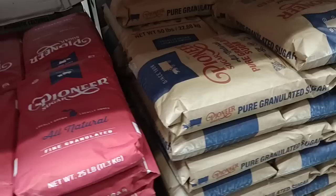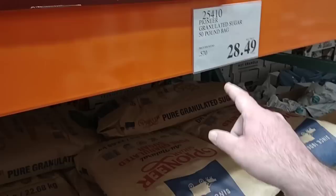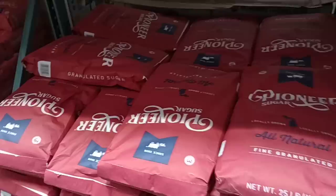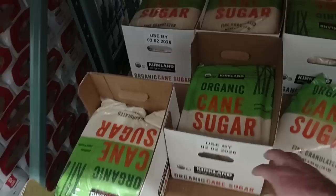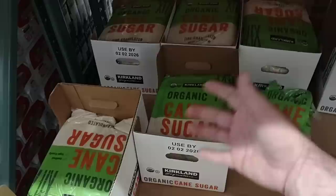Another thing that's good to stock up on before the next round of price increases is sugar. There's a 50-pound bag of sugar — you would definitely have to airtight seal it up — $28.49 for that. They have the Pioneer granulated sugar, 25-pound bag for $14.79, and a 10-pound bag for $5.99. These prices are pretty much on par with what you're going to pay everywhere for Pioneer. They also have the organic cane sugar, 10-pound bag of the Kirkland brand — $9.39. Organic's going to always be a little bit more expensive.